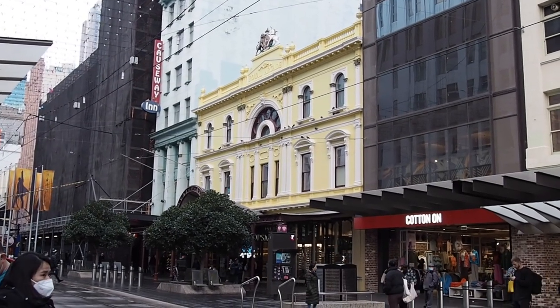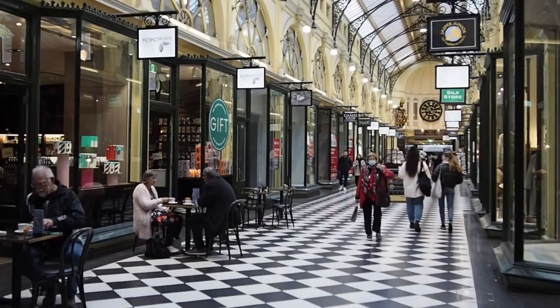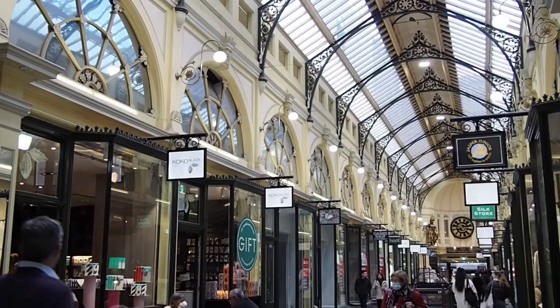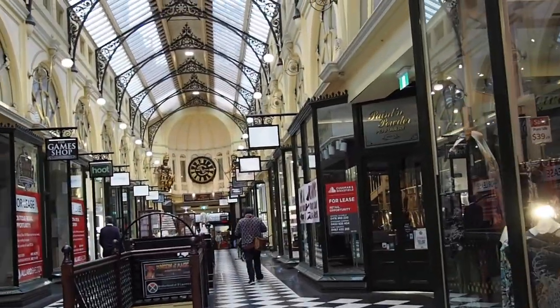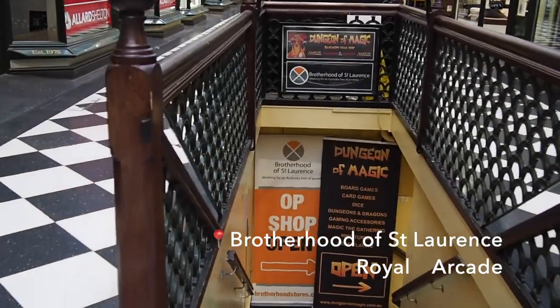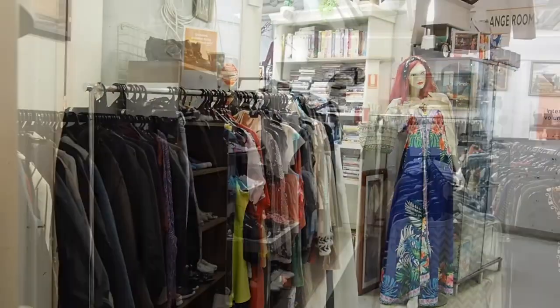The Royal Arcade is located in the heart of Melbourne CBD. It was actually the first arcade in Melbourne and it's the longest standing arcade in Australia. It is a beautiful arcade and it remains largely unchanged today. It has amazing stores. The op shop we're visiting today is very small and it is located in the basement.